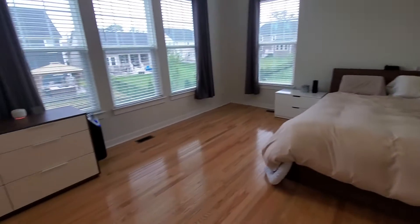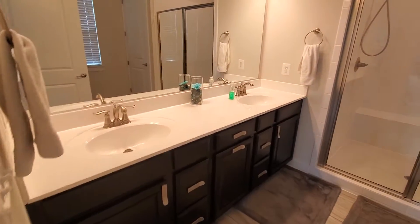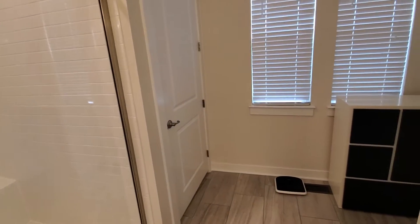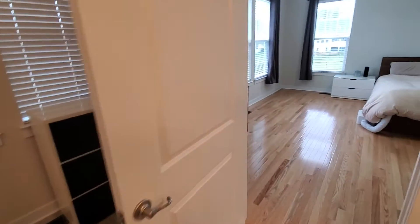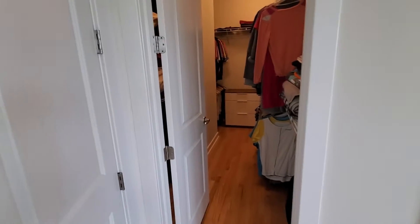All hardwood floors, and then we're walking into the master bathroom — his and her sinks, large shower, toilet is back there, and then additional space right here. Let me show you the closet first.